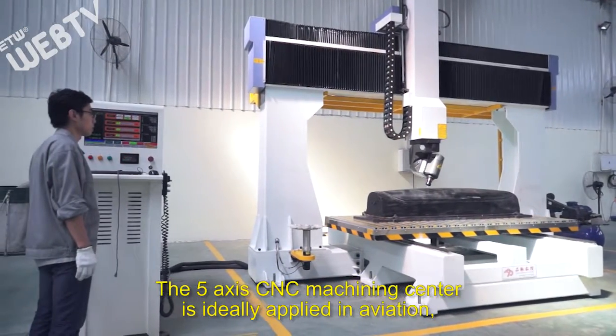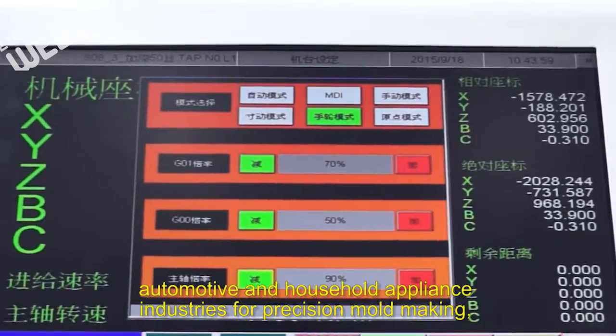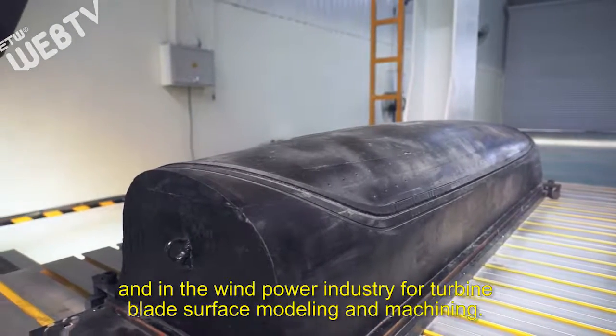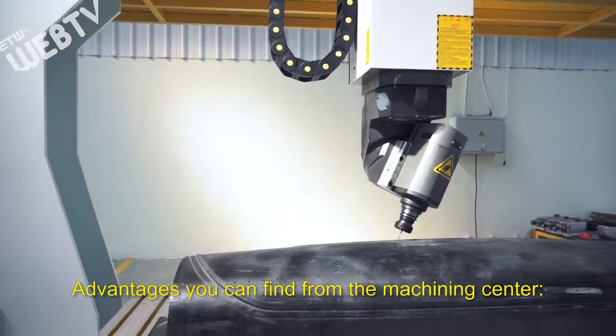The five-axis CNC machining center is ideally applied in aviation, automotive and household appliance industries for precision mold making, and in the wind power industry for turbine blade surface molding and machining. Here are the advantages you can find from the machining center.